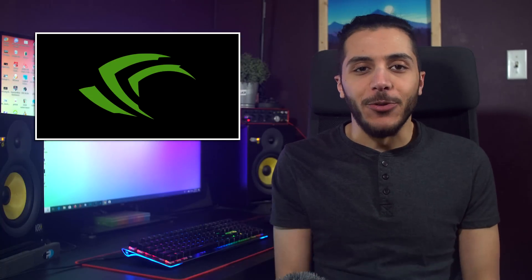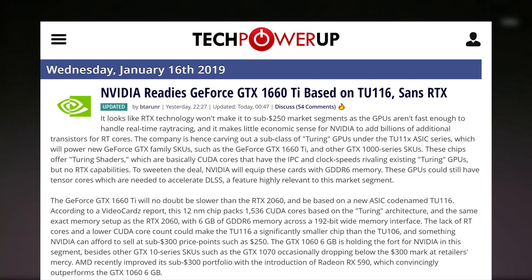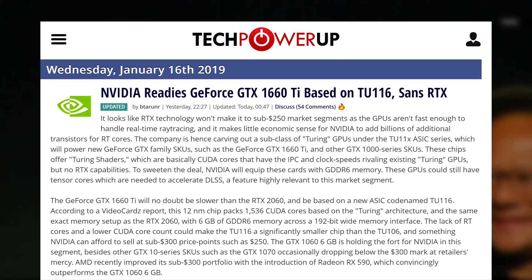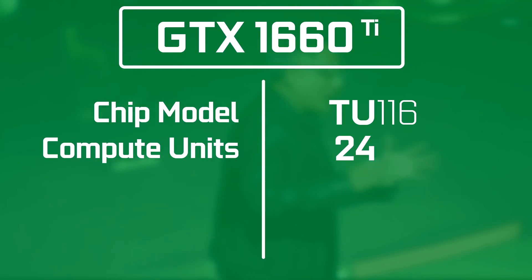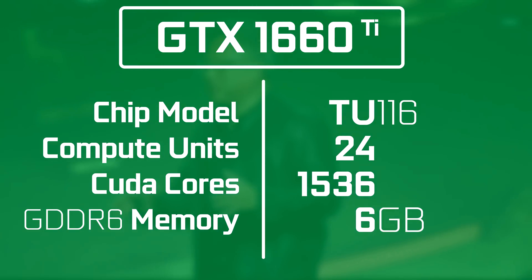Let's move on to some GPU news. What do you get if you take an RTX 2060, strip it of its ray tracing abilities, and cut down its CUDA core count? That's right, a 1660 Ti apparently. According to video cards, this new GPU will feature a 12nm TU116 chip. It will have 24 compute units for a total of 1536 CUDA cores and will stick to 6GB of GDDR6 memory.